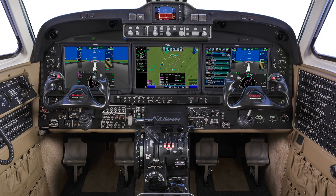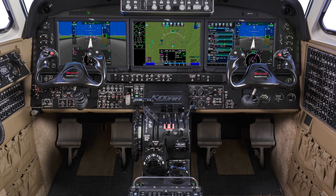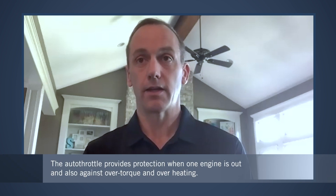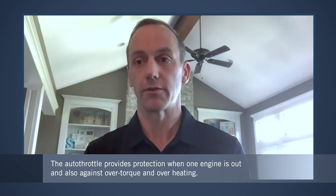Just quickly back to that auto throttle — for the benefit of non-pilots, what are we really talking about with envelope protection? The auto throttle works from takeoff to landing. In an engine-out scenario, it allows for a continued takeoff and climb. It also provides protection for over-torque and over-temp situations. The IS&S system is going to be a great upgrade for the King Air family, and it will be available as an aftermarket mod for the 300 series as well for airplanes already out in the field. It's been a great partnership with IS&S bringing that to the marketplace.